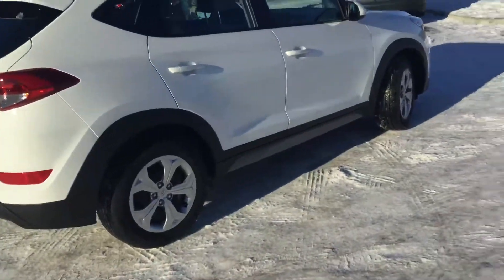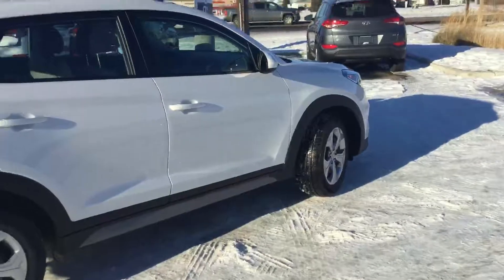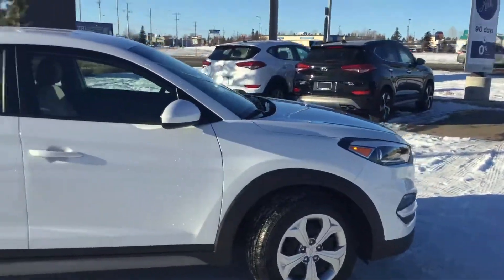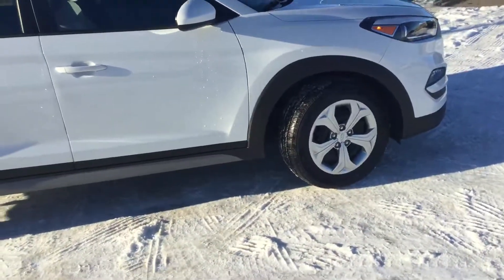Frank, just a reminder that all of our Hyundai vehicles come with a five-year, 100,000 kilometer warranty. So when you're buying a Hyundai product, you have peace of mind knowing it's gonna last you a lifetime.